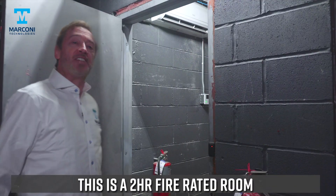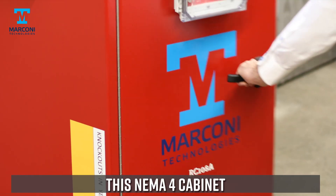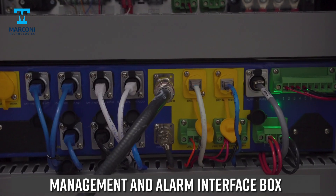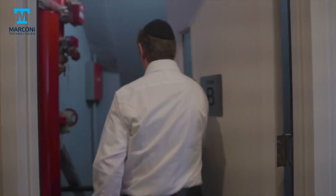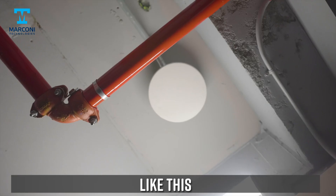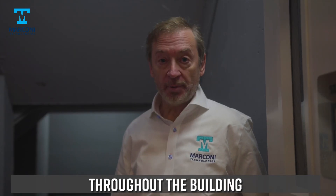Here's how it works. This is a two-hour fire-rated room. This is the RAU. This NEMA 4 cabinet contains a channelized combiner, management and alarm interface box, signal repeater, power supply and battery backup, and mechanical NEMA 4 cooling system. Depending on the building, every other floor has an antenna like this, that keeps a strong and reliable signal throughout the building.